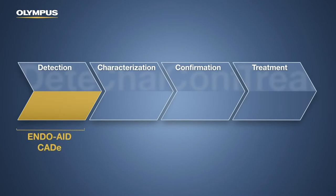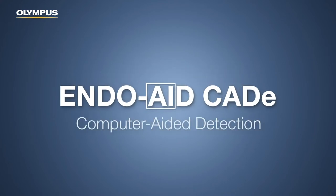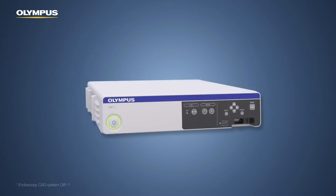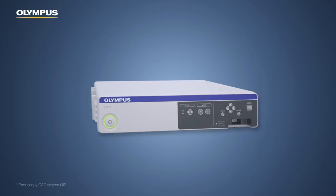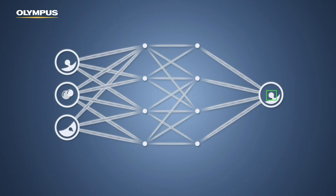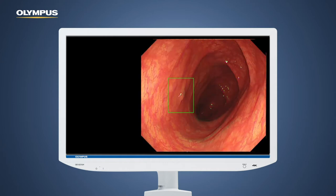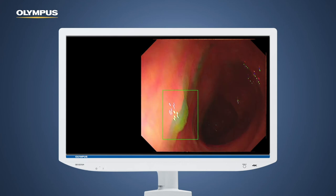Endo8CUT-E is a computer-aided detection application powered by artificial intelligence, running on the Olympus Intelligent Platform. It uses a convolutional neural network developed and trained by Olympus to indicate the potential presence of colonic lesions such as polyps, malignant neoplasms, and adenomas by marking them on the screen. Lesion detection occurs virtually in real time, with the aim of ensuring a smooth workflow.